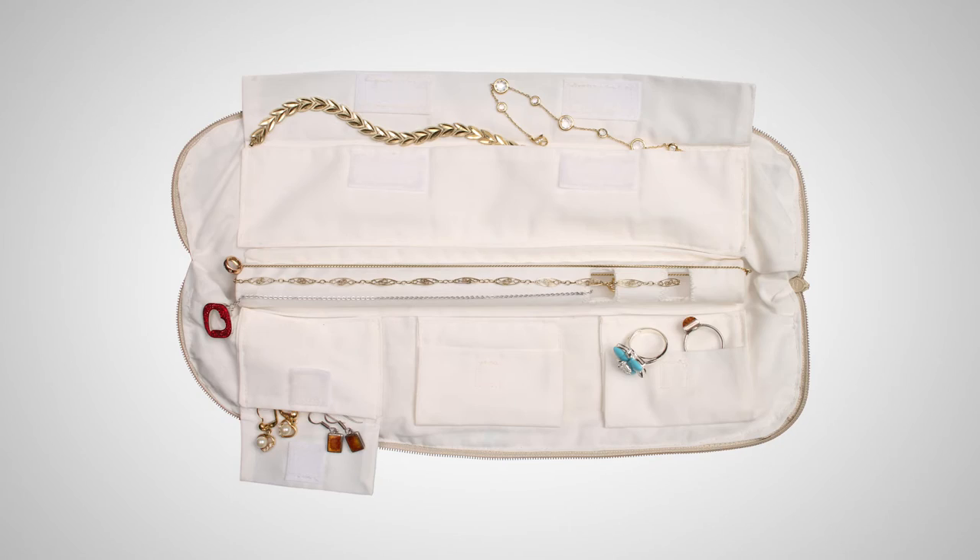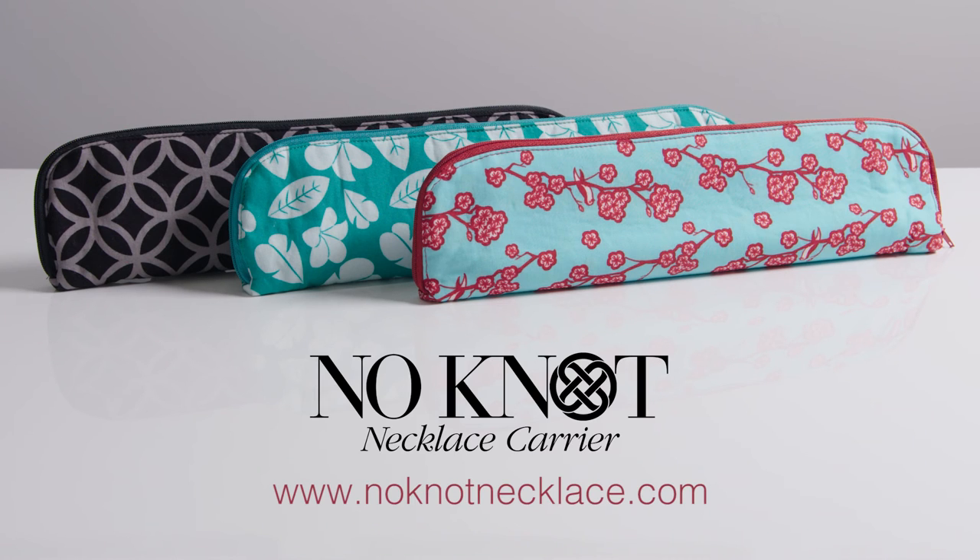No Knot Necklace Carrier. Keeping your jewelry tangle-free and ready to wear.